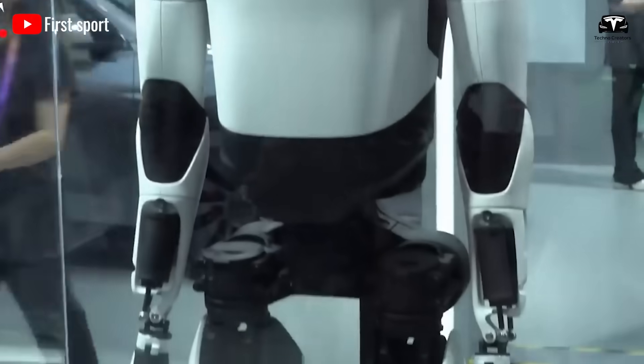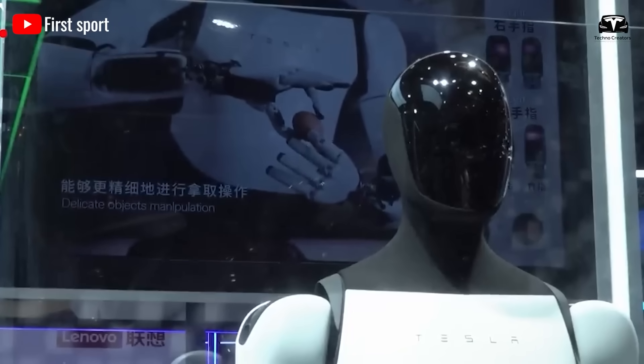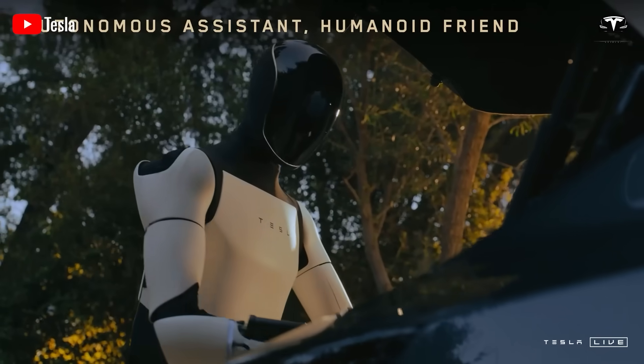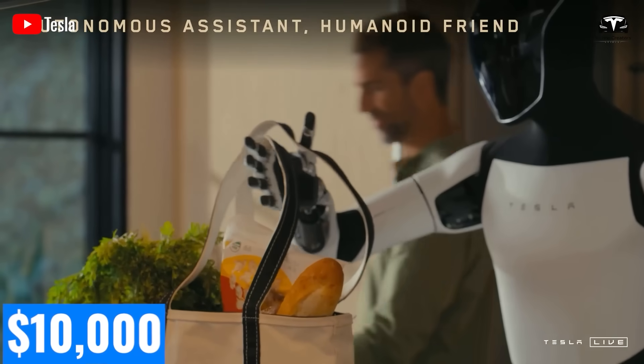Tesla's leaseback model offers mutual benefits. For owners, it provides a stable stream of passive income — $3,200 per month — without the need for directly managing the robot. With an initial investment of $10,000, it's an attractive opportunity for individual investors, especially those looking to enter the high-tech sector.